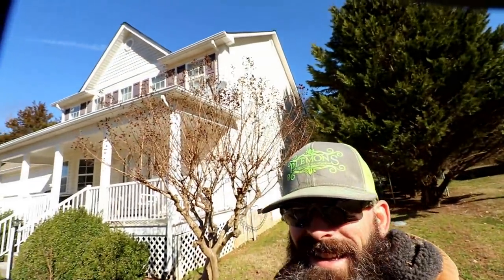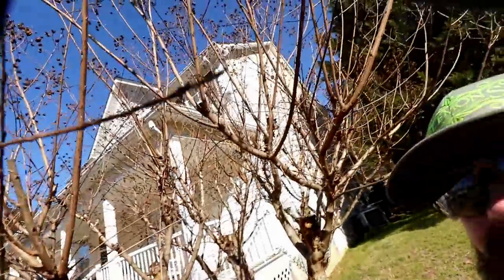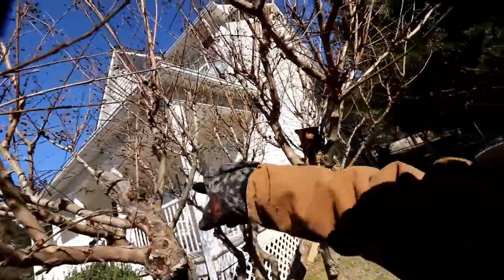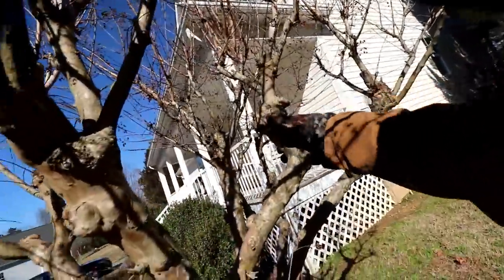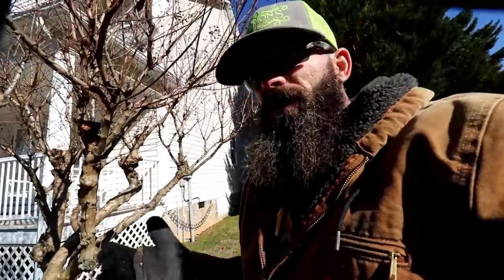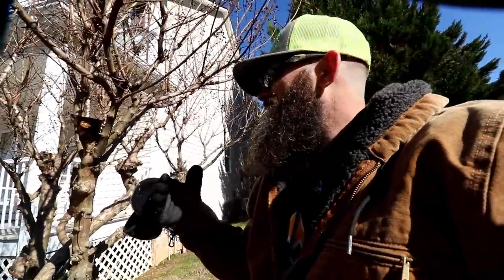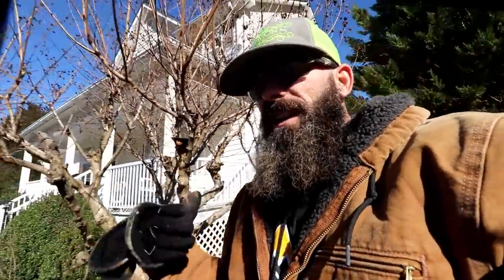With this crape myrtle, you can see it's up close to the house. We want to come in here and take anything growing back toward the inside out. As you can see over the years where it was cut at the knuckles — that's what you get, these knuckles. To get rid of that you need to cut the tree flat, flush below the knuckle, and then don't cut it for three or four years. But this one's up against the house so we like to keep it kind of low — we get everything out of the inside, clean that up, and then cut it back a bit.